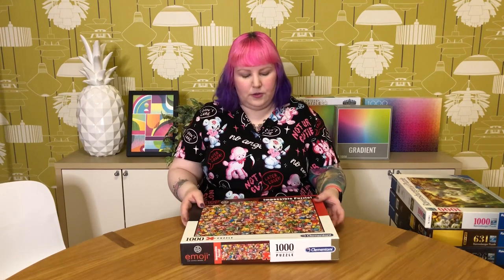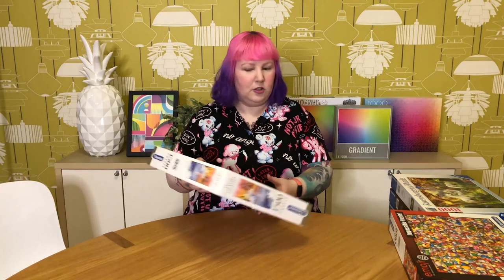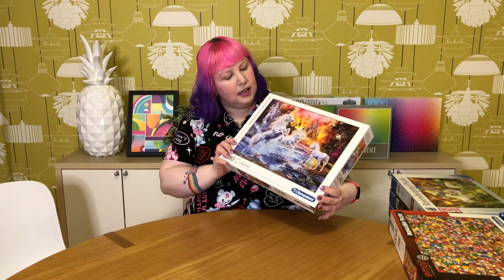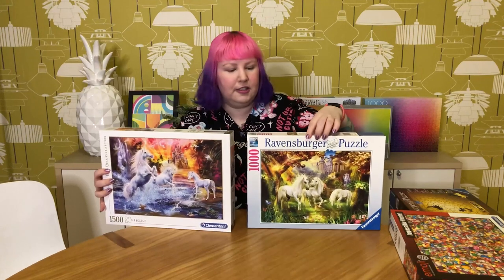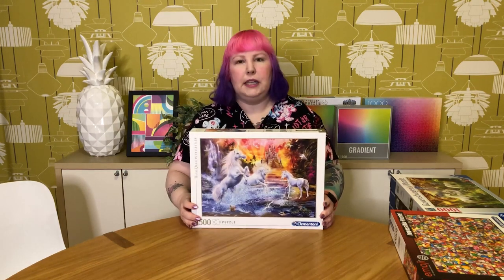Another one from Clementoni is a 1500-piece unicorn called Wild Unicorns, and it's actually by the same artist as the Ravensburger unicorn one — which makes a lot of sense when you look at it, very similar style and same sort of unicorns. Really beautiful, but I've done it once and haven't done it again since, which was a while ago. I still have other unicorn puzzles to do, and they all feel a bit samey after a while, especially when they're all by the same artist. Beautiful puzzle, but it's just not for me anymore.